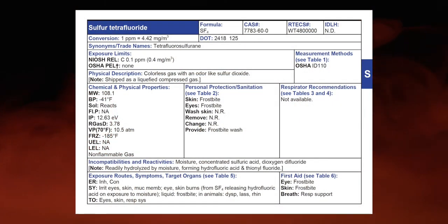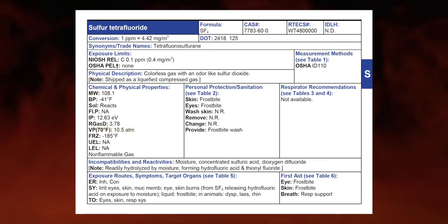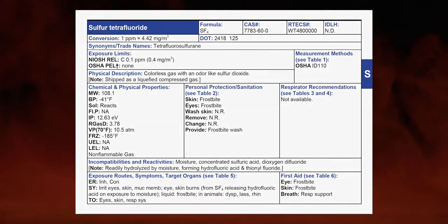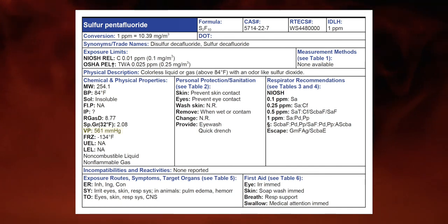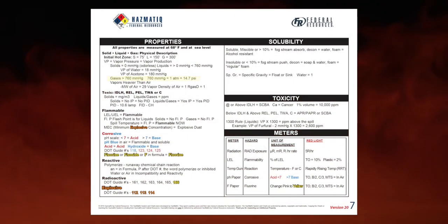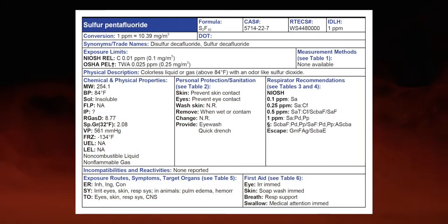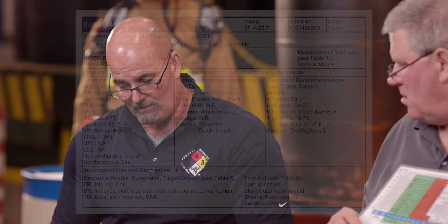Speaking of vapors — vapor pressure. Sulfur tetrafluoride is listed at 10.5 atm, so it really wants to be a gas, always trying to get back to its normal state. Sulfur pentafluoride has a vapor pressure of 561 mmHg. Our point of reference is 760, so we're still up there — both are giving off a lot of vapors. How about heavier than air? Pentafluoride is 8.77 times heavier than air, and the vapor density for tetrafluoride is 3.78 — both are heavier than air.